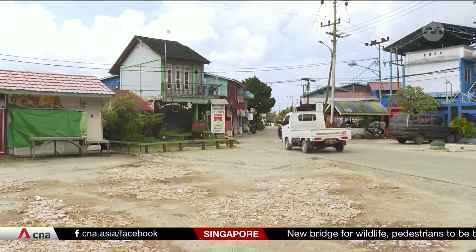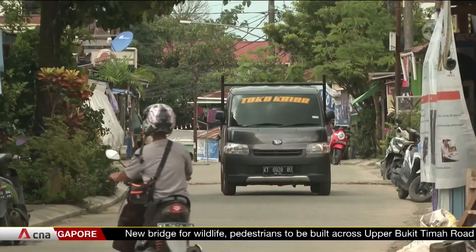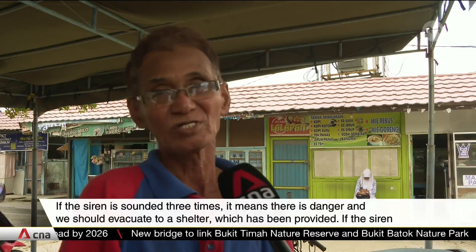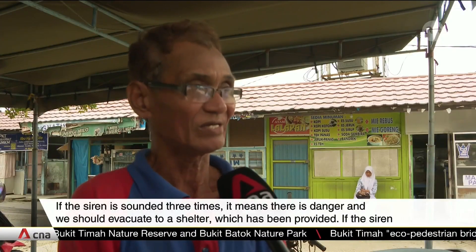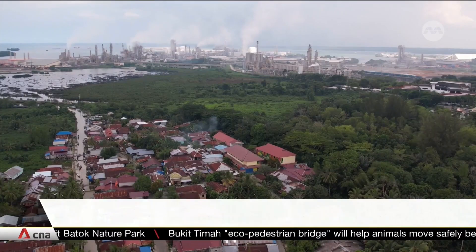Residents in Guntung also take part in these emergency drills and are taught about the different types of sirens activated. [Resident in Indonesian]: "When the siren sounds three times, that means there is danger. We must move to the shelter, a place that has already been provided. When the siren sounds we are on alert. We'll wait for news — what happened, what to do — from Pupuk Kaltim. So we already know."